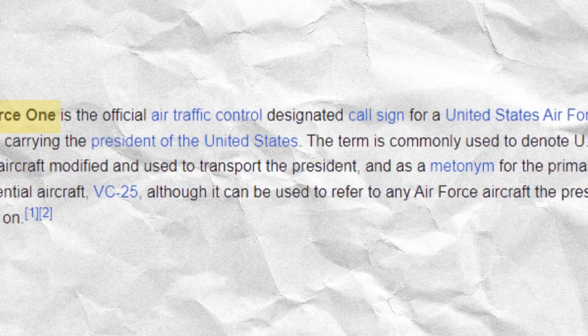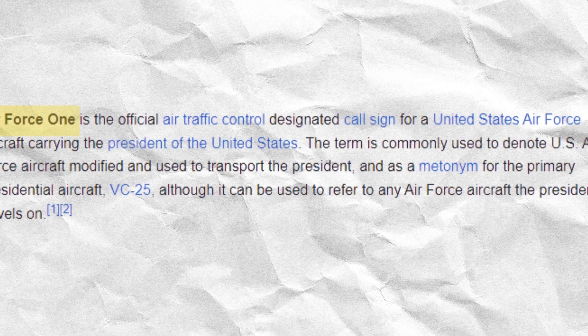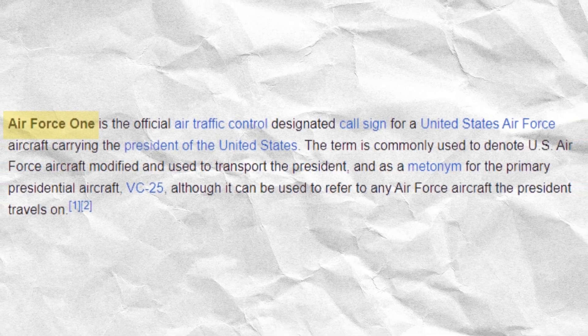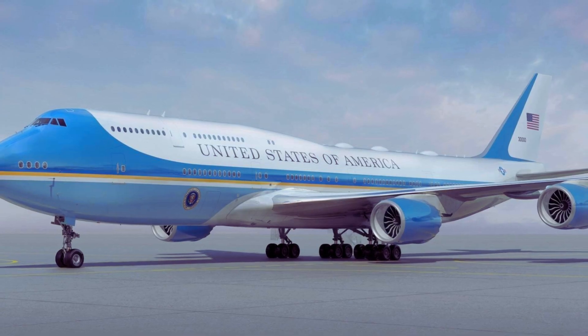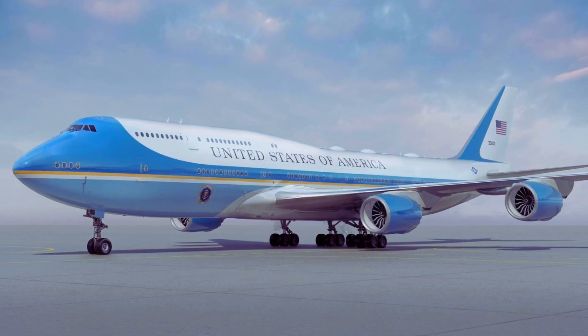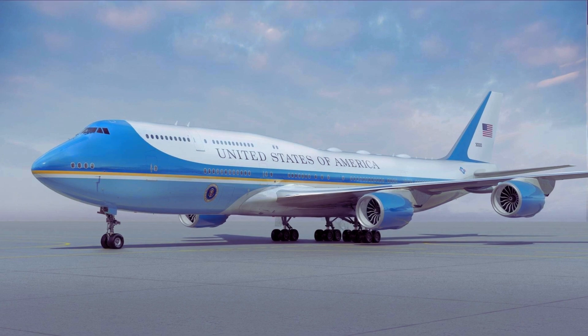Today, the term Air Force One isn't tied to a specific aircraft, but rather a call sign used when the president is on board any Air Force aircraft. However, two specially designed Boeing 747-200B series aircraft — tail numbers 28,000 and 29,000 — serve as the primary Air Force One planes, combining cutting-edge technology, unmatched security, and comfort.